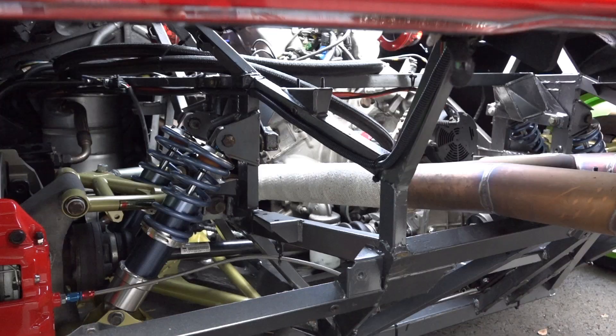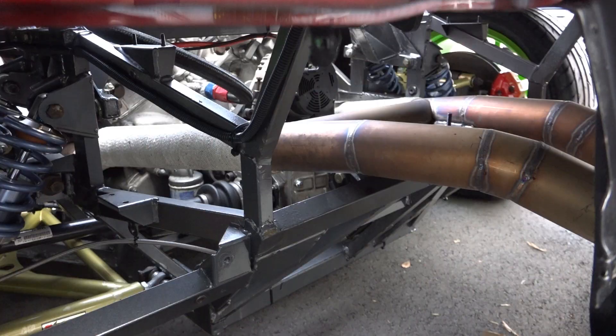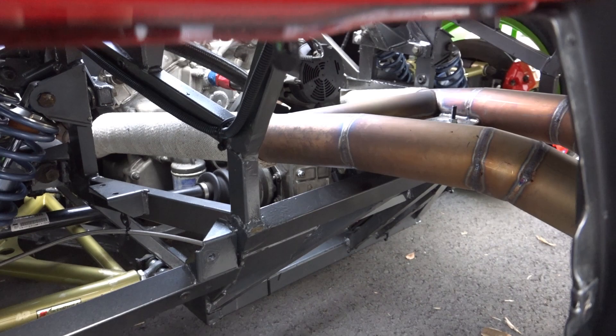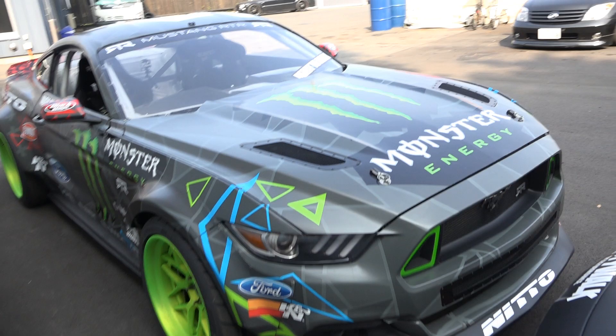Standard V12 engine with HKS pod filters on it. Here's the engine bay. Custom made IKEA Formula suspension arms on the rear. A straight exhaust pipe with the crossover in the middle. And these tips. And of course, here we have JR's car.